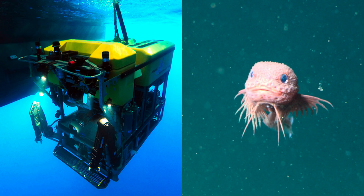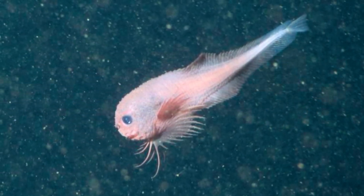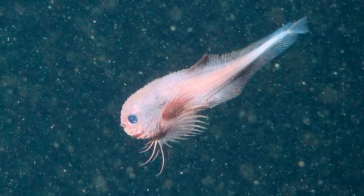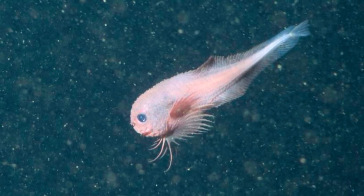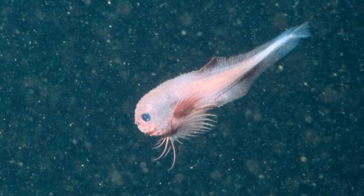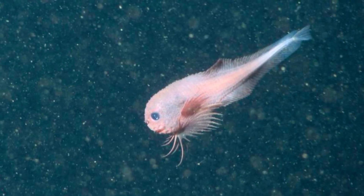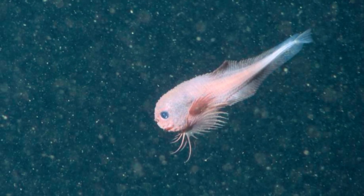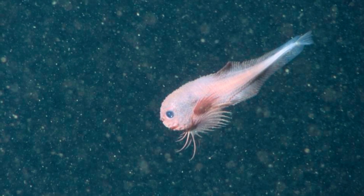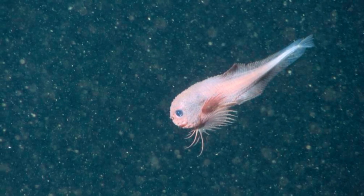So what makes the bumpy snailfish so irresistibly Pixar-like? It's all in the design. Picture a tadpole-like body with a wide, rounded head and eyes that look like they're staring right at you. Its pink hue almost glows against the blackness of the deep sea, while its tiny bumps give it an oddly huggable look. Then there are those long, wispy pectoral fins, which stretch out like delicate whiskers, helping it navigate through the darkness. Unlike its sleek cousin, which lacks a suction disc, the bumpy snailfish comes equipped with a little belly disc — a nifty tool that allows it to cling to the seafloor or even hitch a ride on bigger sea creatures, like a deep-sea hitchhiker who doesn't mind tagging along.